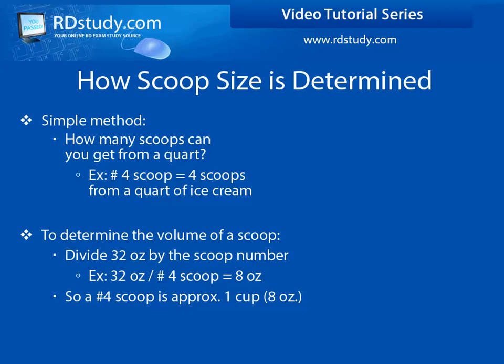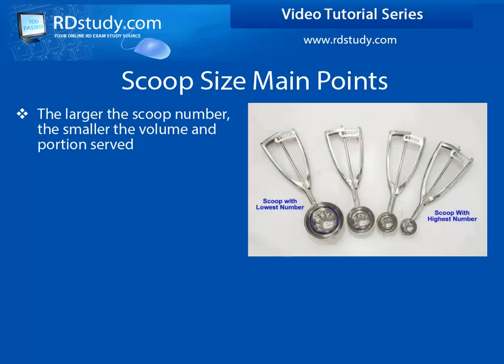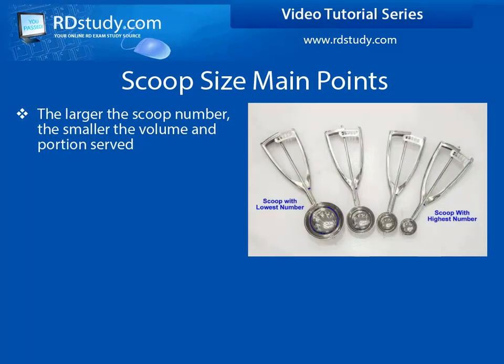Some of the conversions are simple, but when you get up into some of the higher scoop numbers, you will need to know your tablespoon and teaspoon conversions. Some key points to remember: the scoop number identifies its size, but remain focused more on the fact that it represents how many times it can be used to serve portions out of a quart size container. So the larger the scoop number, the smaller portion it will provide.